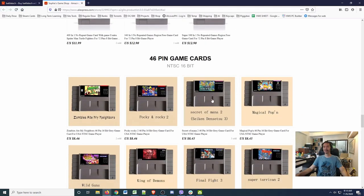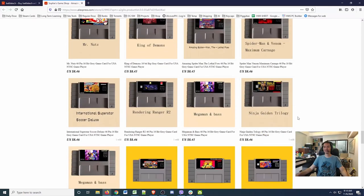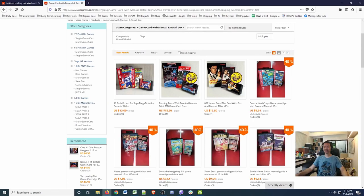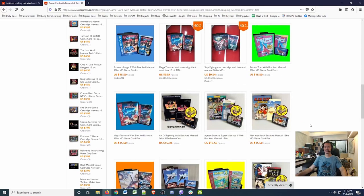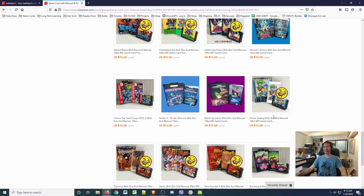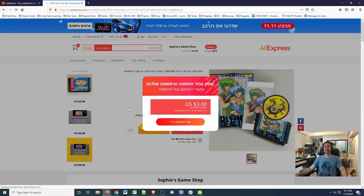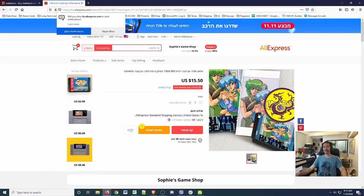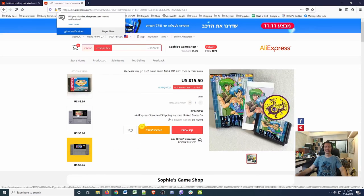Here we have the SNES Secret of Mana 2 — wow, for $845. Who is still buying these things? It comes as a game card with manual and retail box, so it's a complete experience. Are people buying this to play or to collect? There's also something called 'Divine Ceiling' with box and manual — I don't even know what game that is. I'm not even sure what language this is — is this Thai?